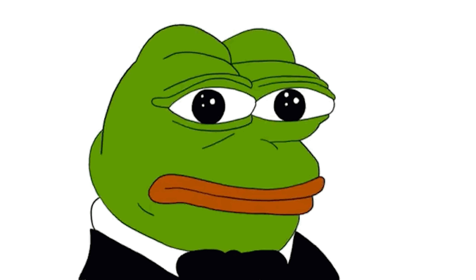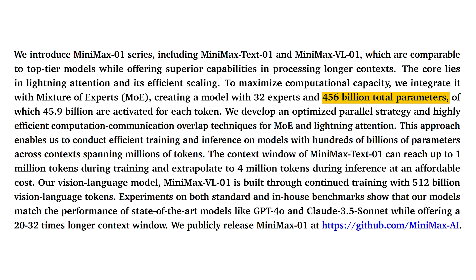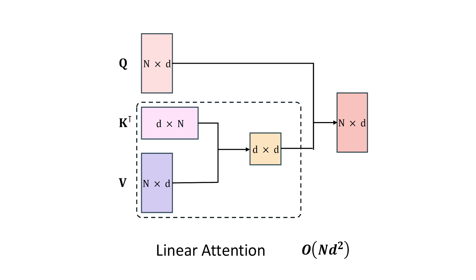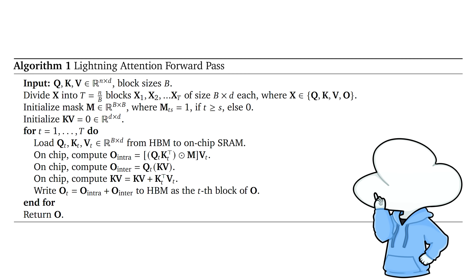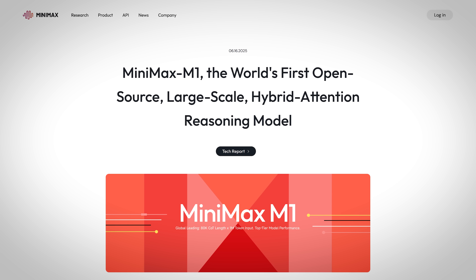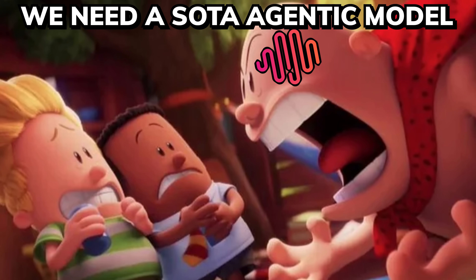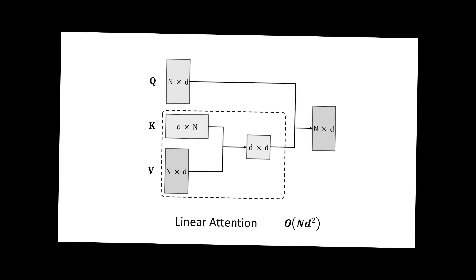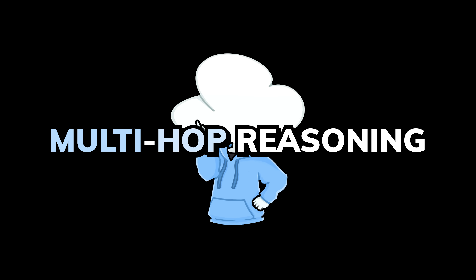Right off the bat, these two MoE models were massive, sitting at 456 billion parameters with 46 billion active parameters and hitting a 1 million context window. On top of that, they decided to tackle long context window by proposing their own variant of linear attention called Lightning Attention — and by the way, this was their first proper LLM release. Five months later, they released Minimax M1, which is a reasoning model based on their previous Text01, and it was clear that their goal was to pump out a top-tier agentic model as soon as possible.